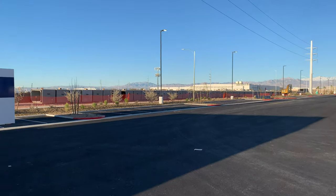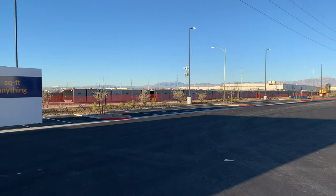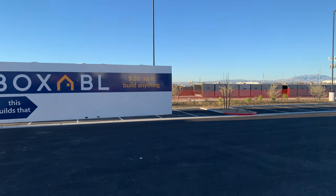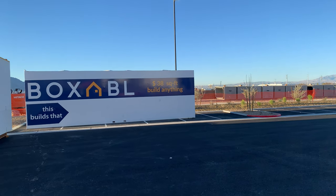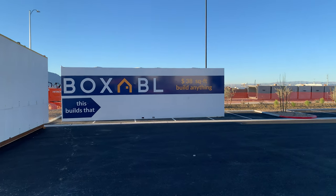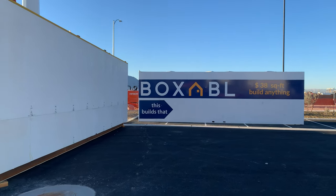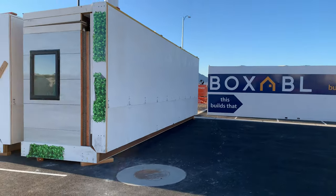Additionally, another one of these factories is going up next door in this empty lot. Got a whole bunch of warehouse buildings, factory buildings going up all around Vegas — great place for manufacturing, very friendly area. Hopefully the future site of our Boxable factory.